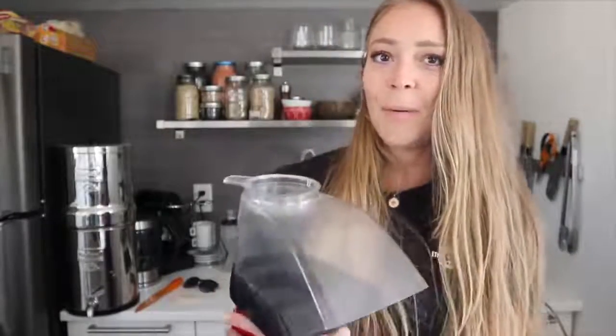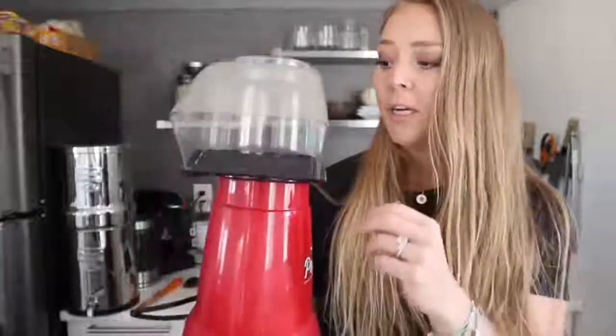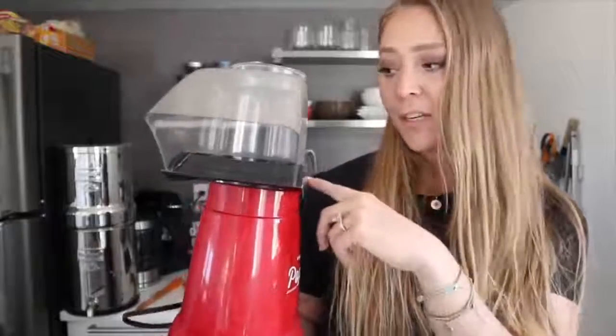The last appliance, which I use the least, is this little Presto popcorn maker. You plug it in, pour popcorn in, and it heats the kernels and pops them — completely oil-free. We use it a few times a month. It's so much cheaper than buying bagged popcorn, which usually has a lot of salt or oil anyway. I think it was about $20 on Amazon, and I'll leave the link below.